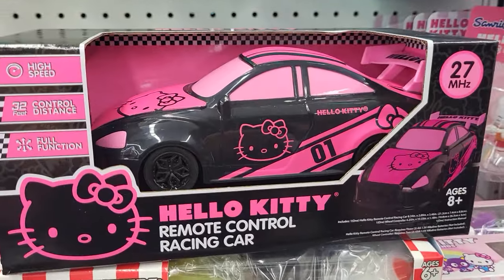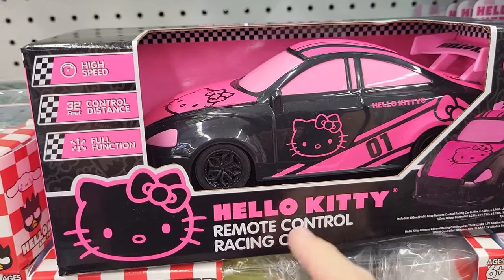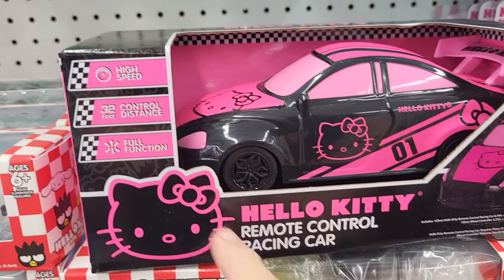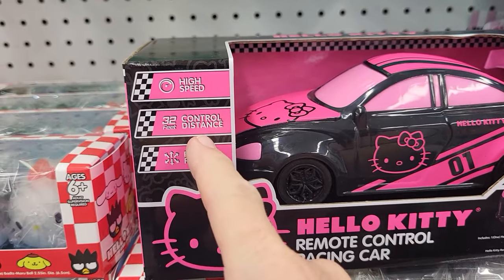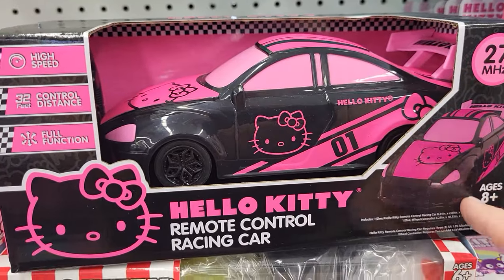Hey everybody, this is Sandy with Cartoons and Disney. We're finding all kinds of stuff. Robbie found a Hello Kitty remote control racing car. This is high speed, 32 feet control distance, 27 MHz.